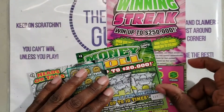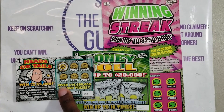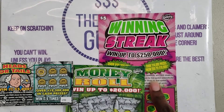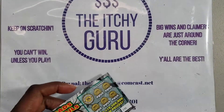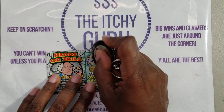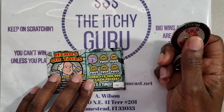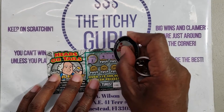So in this session I have a quick little eight dollar session. I have a Heads or Tails ticket, a Money Roll, and an oldie but goodie Winning Streak. Let's get started. All right, let's see what we got — we're looking for the number two and the symbols to the top of the heads.